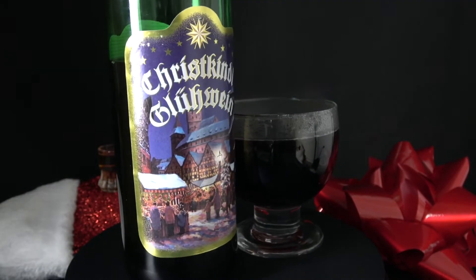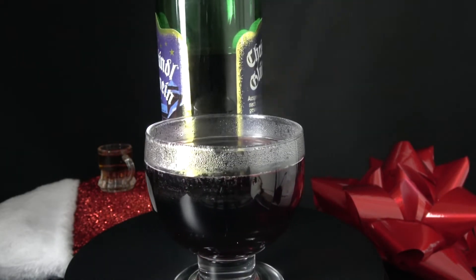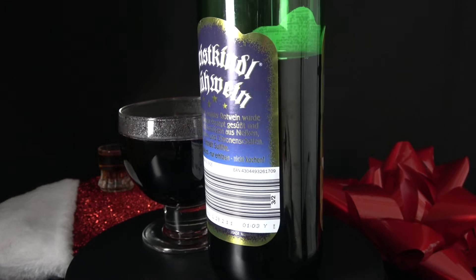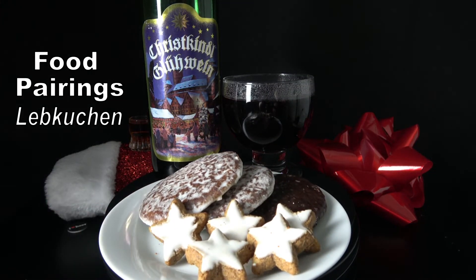The manufacturer has some recommendations for how to best enjoy your mug of wine. Naturally, Nürnberger Lebkuchen, a local gingerbread, is high on the list, as are buttery cookies, Stollen, and any other kind of wintertime baked good. Given how cold it can get, I think it's a good idea to have some high-calorie sweets.